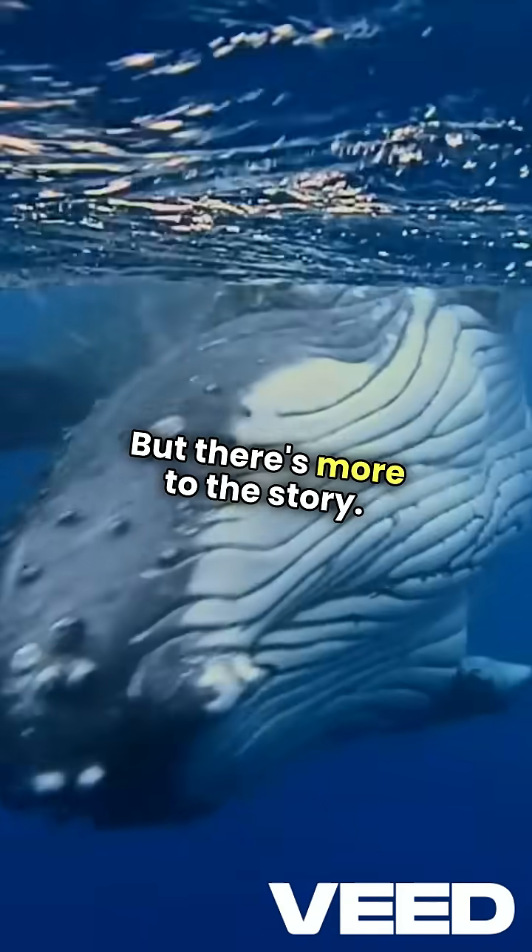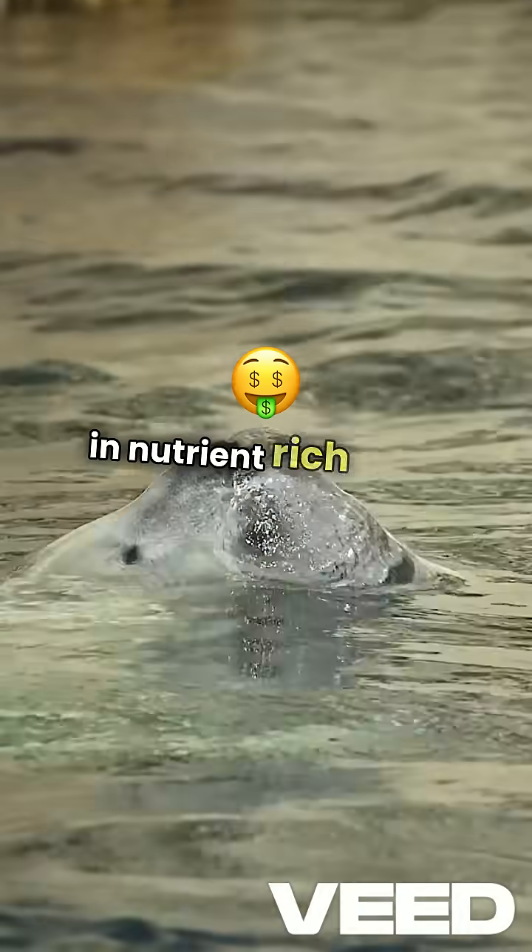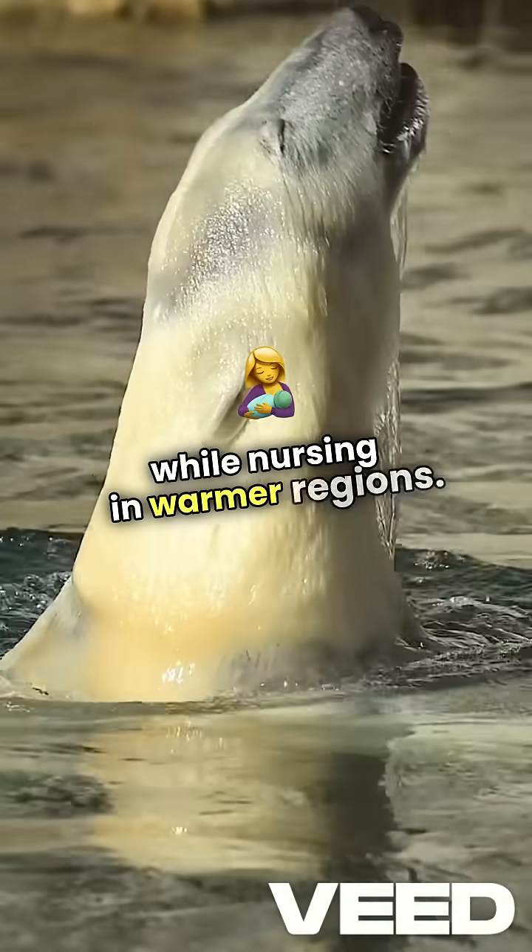But there's more to the story. These baleen whales are capital breeders, feasting in nutrient-rich Arctic waters and fasting while nursing in warmer regions.